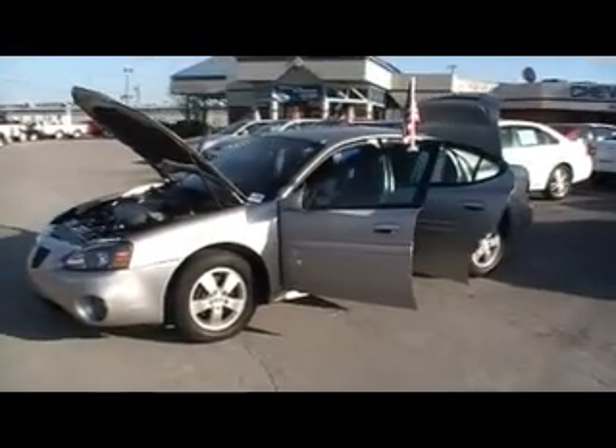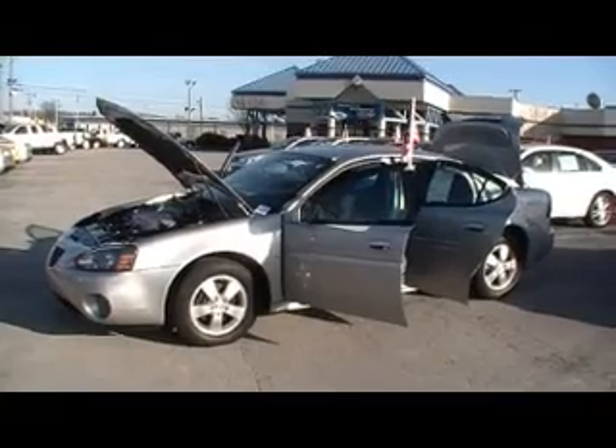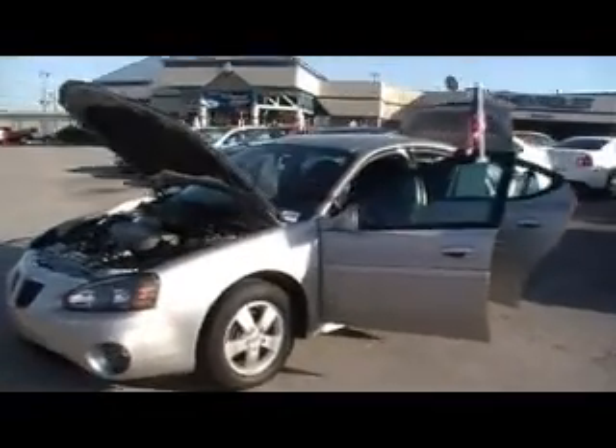Folks, here we are at Mountain View Chevrolet with another episode of Look What I Traded For. We're at the foot of Lookout Mountain, downtown Chattanooga, today looking at a 2008 Pontiac Grand Prix.